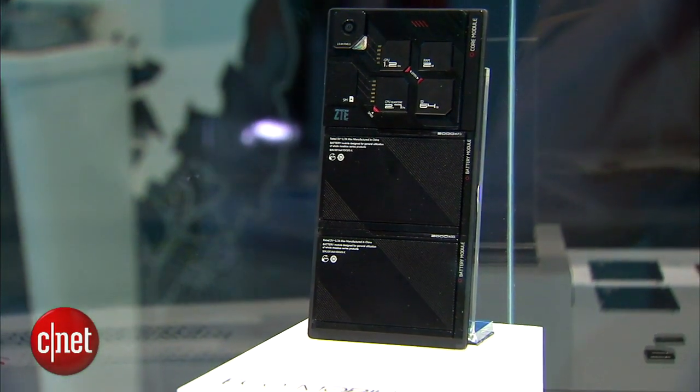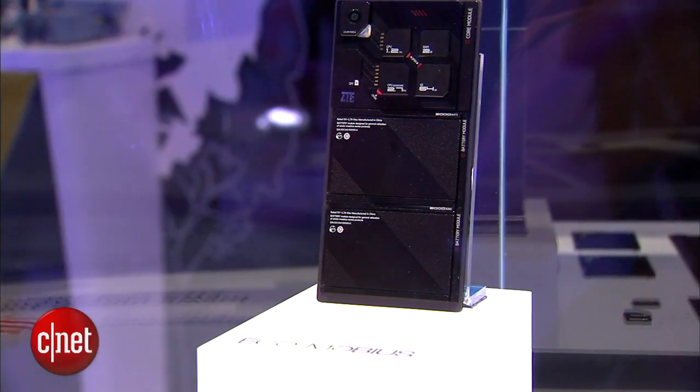We've seen this idea from other companies as well, like Foamblock and Motorola's ARA project. It's good to see that ZTE is throwing their hat in as well, so who knows — maybe this kind of tech isn't that far from the future. I'm Lynn, and you've been checking out ZTE's Ecomobius modular phone.